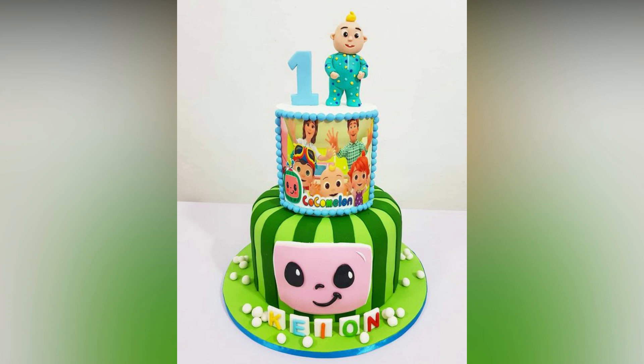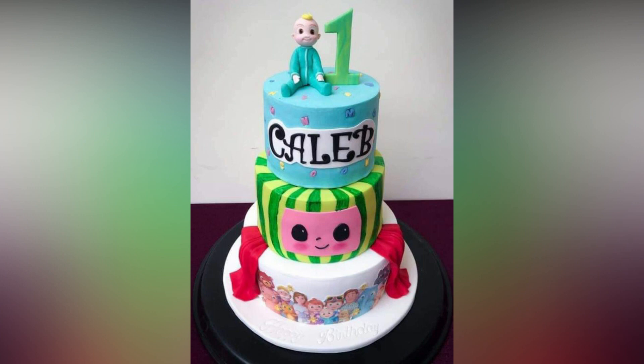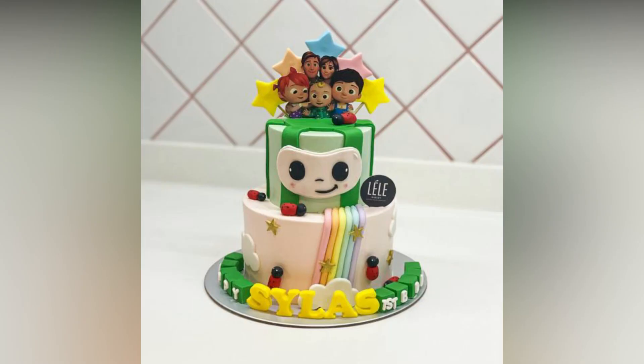Cocomelon, one of the biggest stars on YouTube, is the widely popular CGI toddler show. If you are in charge of throwing a birthday party for your baby, then a Cocomelon themed decor is almost a guaranteed success. Here are the ideas to throw the best Cocomelon birthday party.